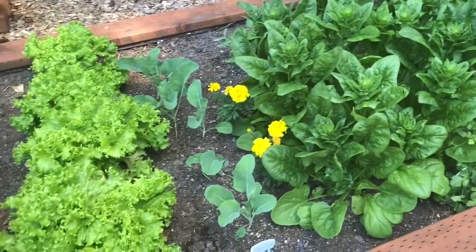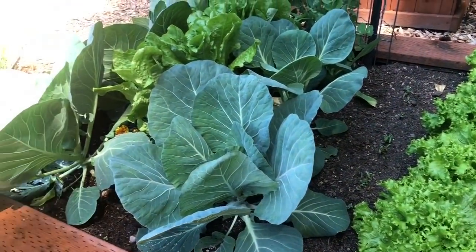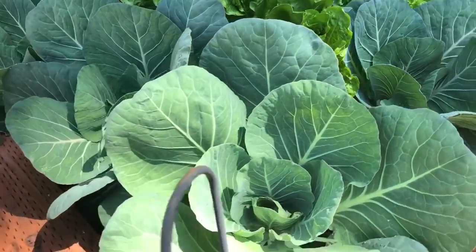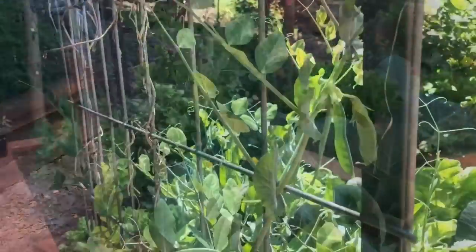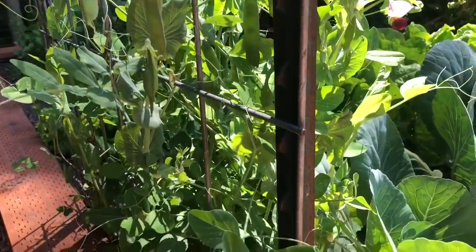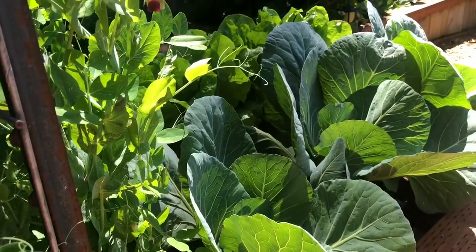Nasturtium is edible — both the leaves and flowers look beautiful in salads. If you've never eaten them, they're very peppery tasting, kind of like a spicy radish. They also deter squash bugs and beetles and make a great ground cover.